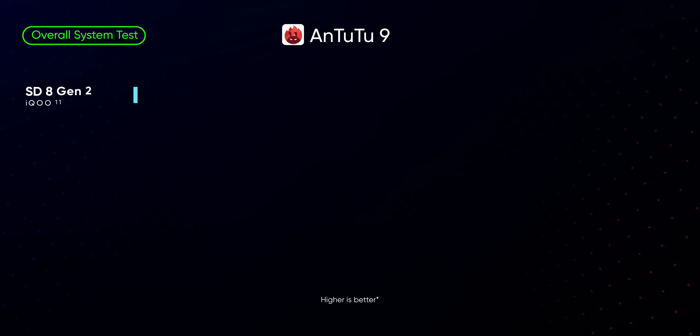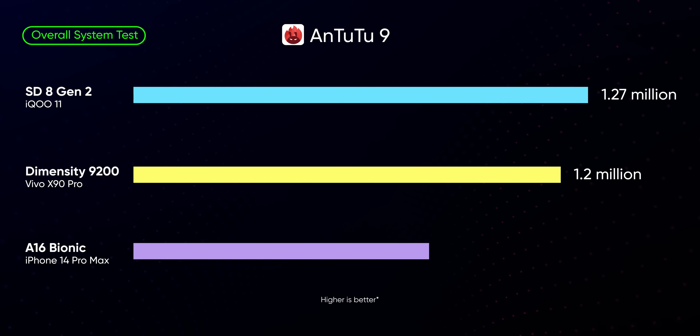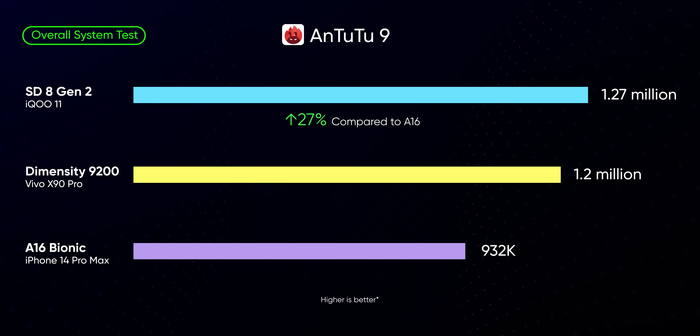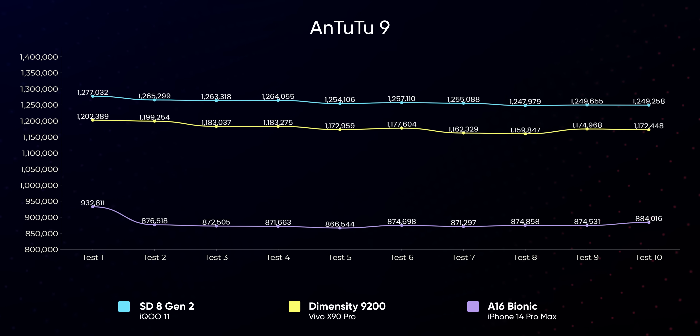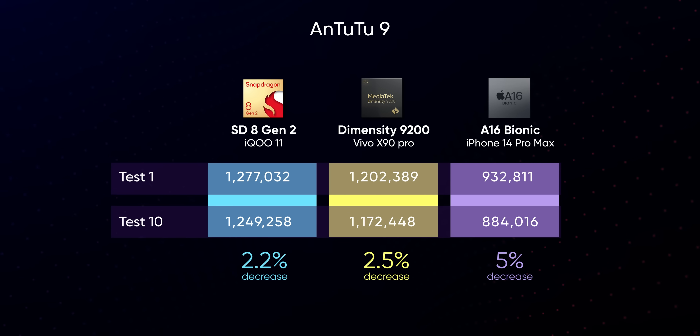That's why we turn to Antutu for a more holistic view of a system's potential, and it's a complete 180 here. Both the Snapdragon 8 Gen 2 and Dimensity 9200 post significantly higher numbers versus the A16 Bionic. Our iQOO 11 logged over 1.27 million in the first run, followed by the Vivo X90 Pro's 1.2 million and over 932,000 from the iPhone 14 Pro Max. I also ran the benchmark nine more times successively to see how much performance these chips lose under moderate stress, and all three of them have fine sustained performance, with the A16 Bionic once again coming in last by losing around 5% performance between the first and the tenth run.